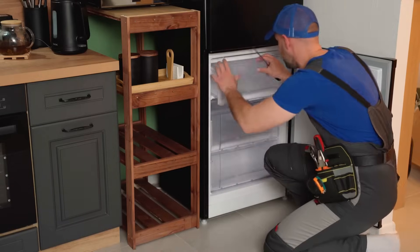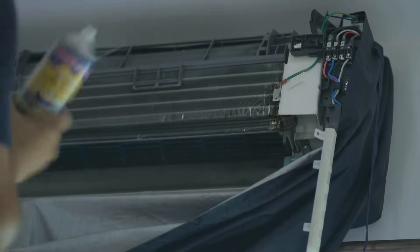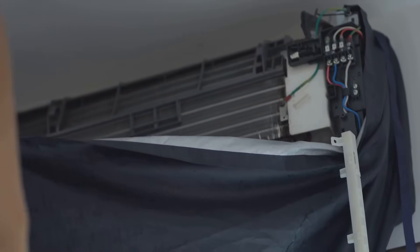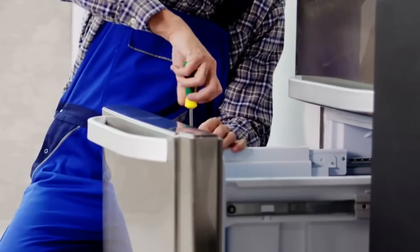Tip number 1: clean those condenser coils. Dust and dirt buildup can make your fridge work harder than it needs to. Simply unplug your fridge, locate the coils either at the back or underneath, and use a vacuum or a coil brush to clean them. Easy peasy.